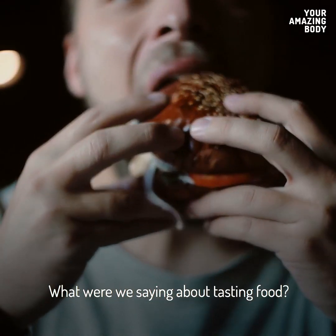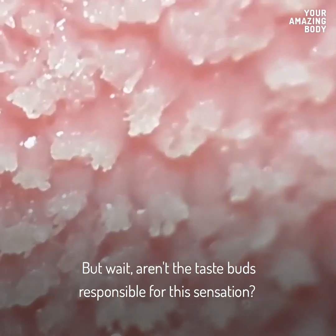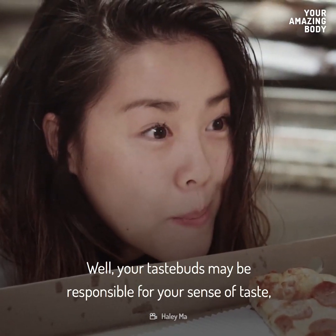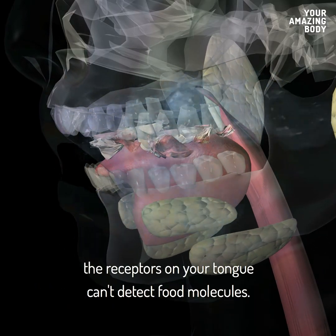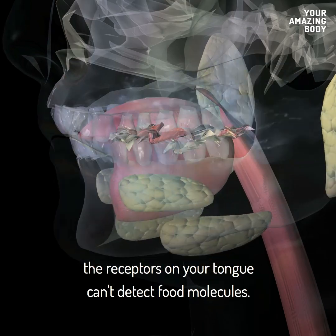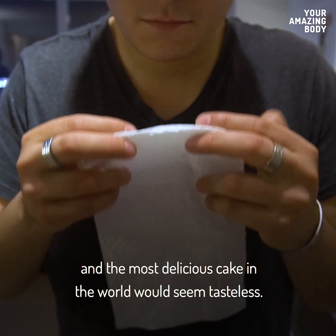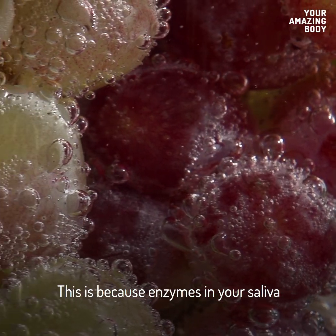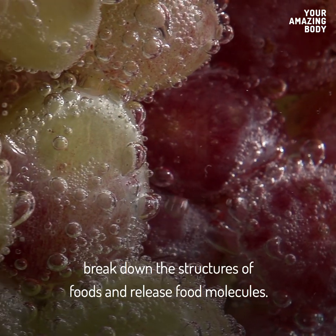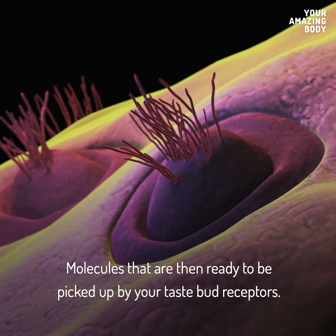What were we saying about tasting food? You can't do that without your saliva. Your taste buds may be responsible for your sense of taste, but without your food being dissolved in saliva, the receptors on your tongue can't detect food molecules. Just wipe your tongue with a paper towel, and the most delicious cake in the world would seem tasteless. This is because enzymes in your saliva break down the structures of foods and release food molecules, which are then ready to be picked up by your taste bud receptors.